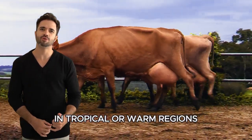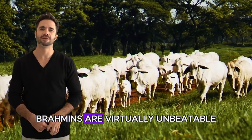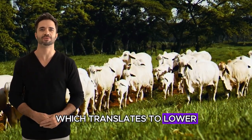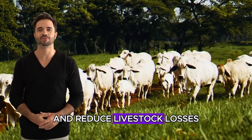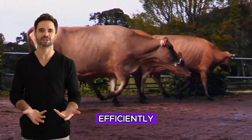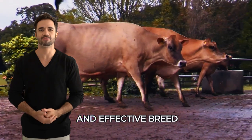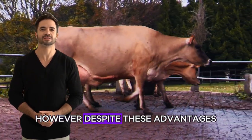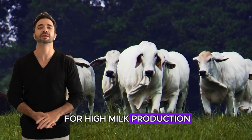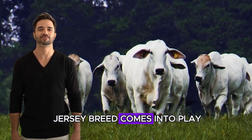Along with a resistance to diseases and parasites that often afflict other breeds. In tropical or warm regions, Brahmans are virtually unbeatable. They are less prone to illness, which translates to lower veterinary costs and reduced livestock losses. Their ability to utilize available resources efficiently makes them an economical and effective breed. However, despite these advantages, Brahmans are not known for high milk production. This is where the Jersey breed comes into play.